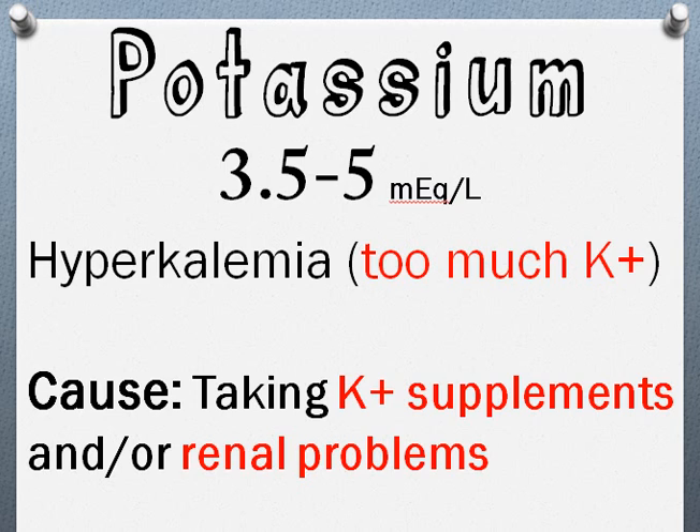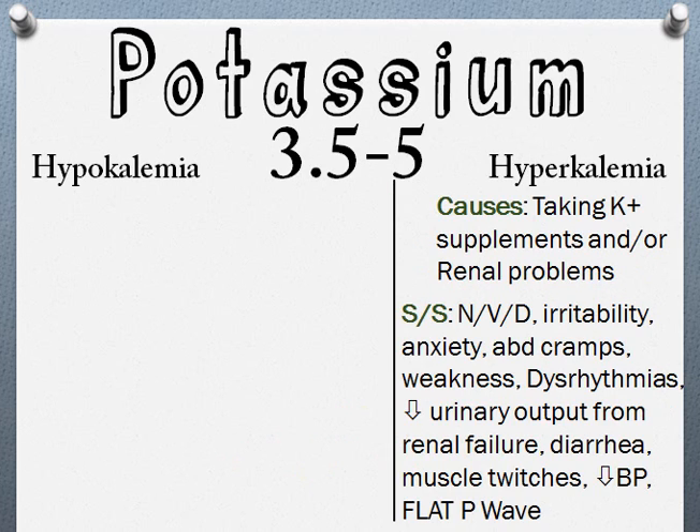Some of the signs and symptoms of hyperkalemia include nausea, vomiting, diarrhea, irritability, anxiety, abdominal cramps, and weakness.